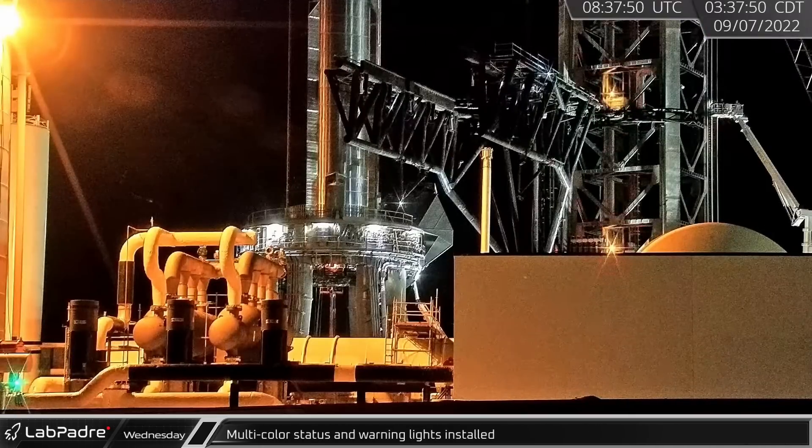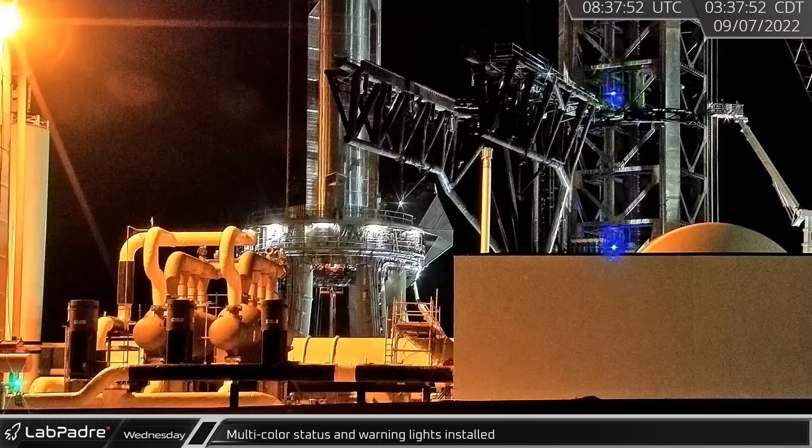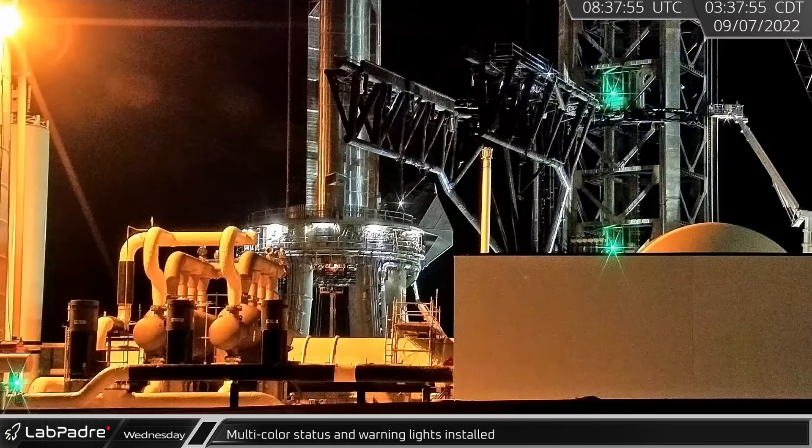Early Wednesday morning, the colored lights which SpaceX uses to alert workers as to the status of the launch tower were tested.